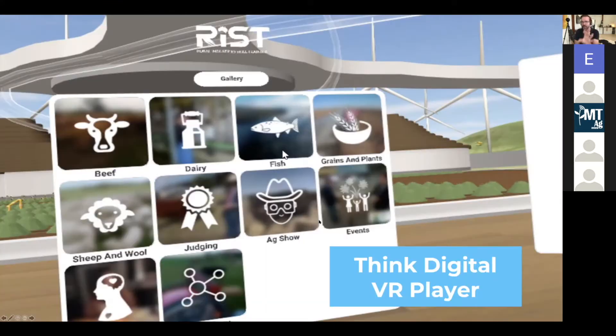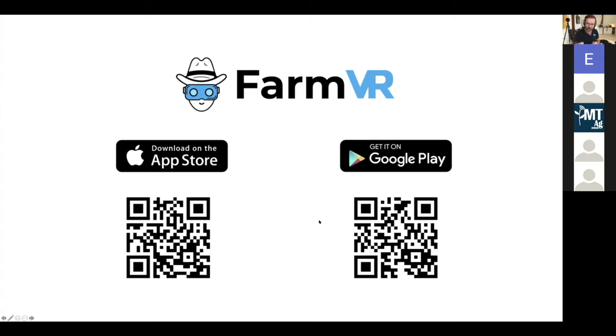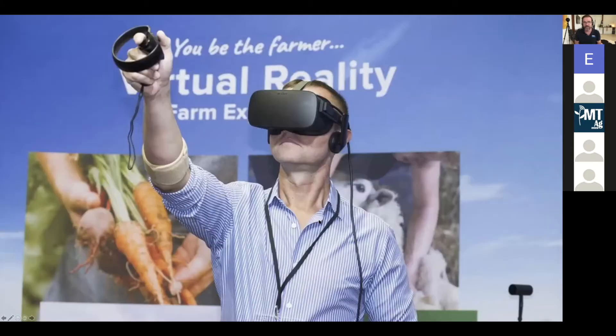Choose your topic and then go in and watch the video. Grab your phone now and just scan the one that you want to download. You can see in his hand he's holding a handset and he's able to pick things up.